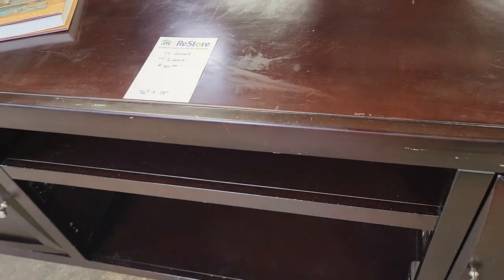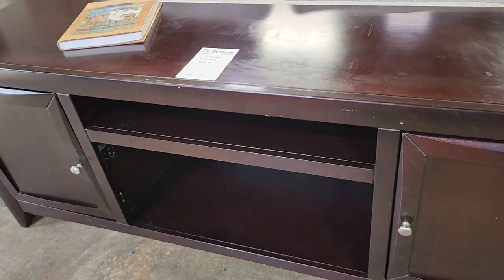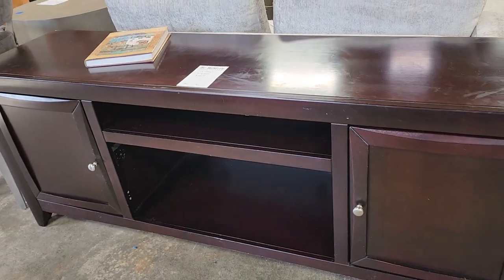And look at this TV console. I know it's got a few scratches on it, but like I said before, those touch-up markers — it's going to be good as new.